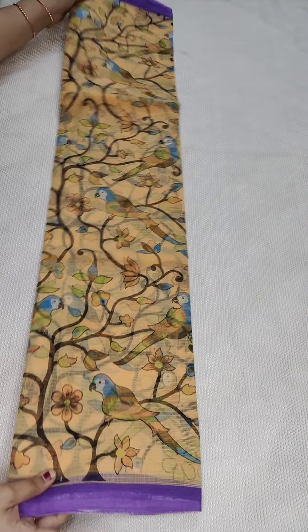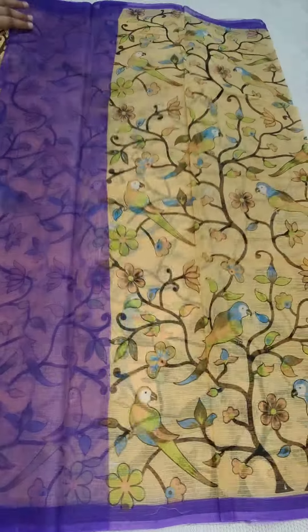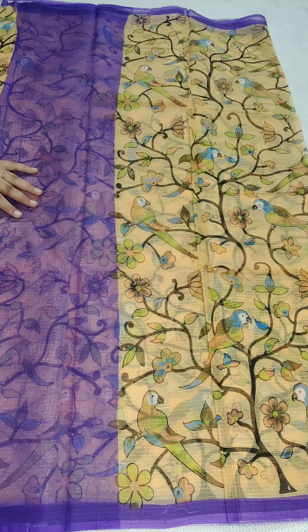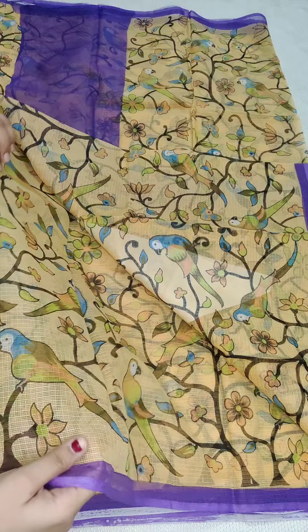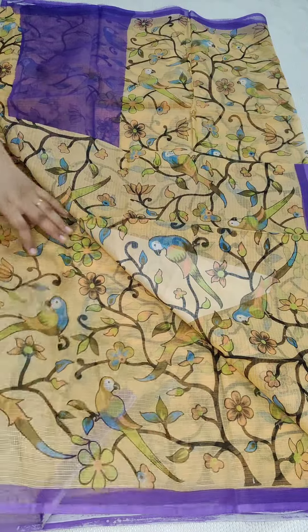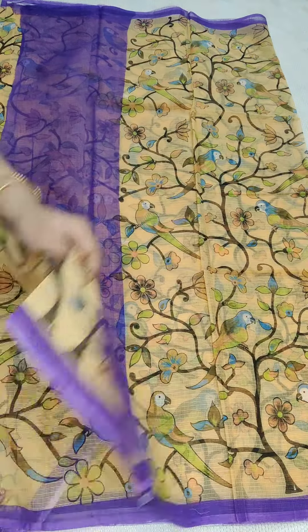Coming to the next saree — this is a basin color with a lavender shade combination. Lavender shade with birds all over, digitally printed saree. This is the pallu part and here is the complete look of the saree. If anyone likes, take a screenshot and WhatsApp me. The design is very neat. Fabric details — pure cotton quota, digital print, without blouse, 1415 rupees free shipping all over India.